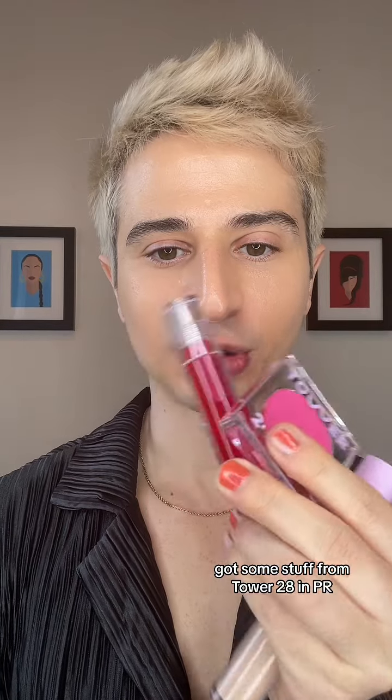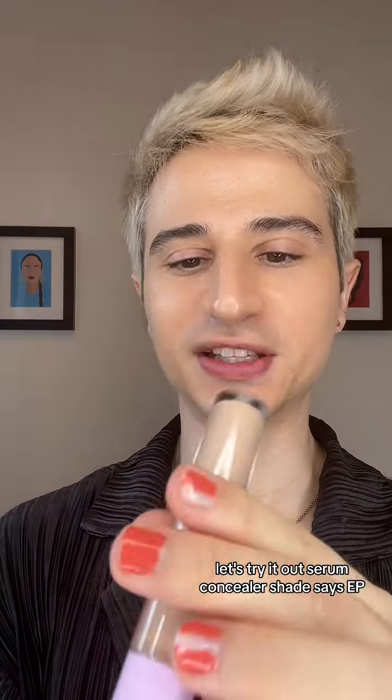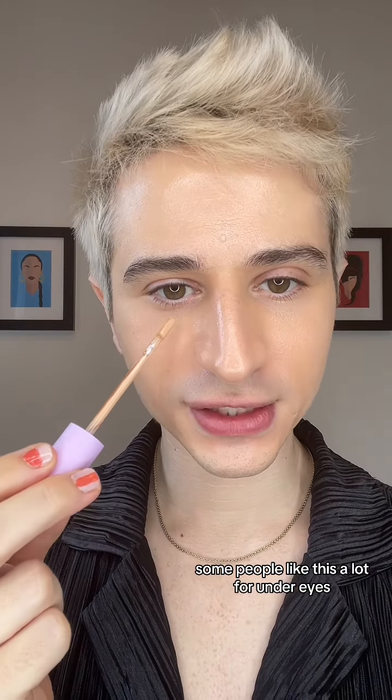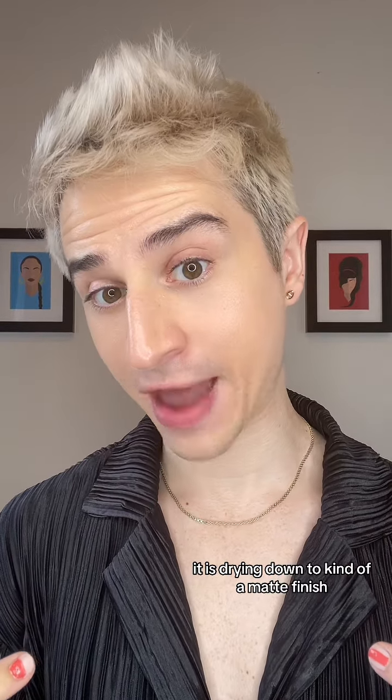That's some stuff from Tower 28 in PR. Let's try it out. Serum Concealer shade — it says EP. Some people like this a lot for under eyes. I feel like this is a pretty good shade for me. It is drying down to kind of a matte finish, which isn't my favorite, but it might be yours.